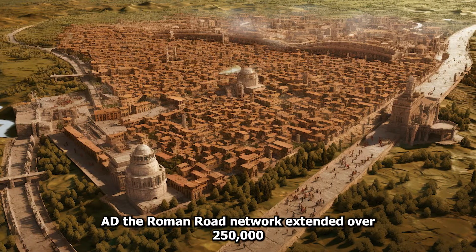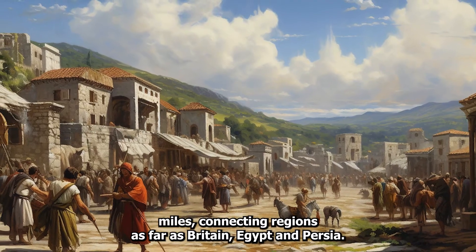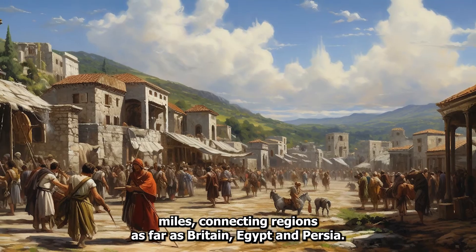By the 2nd century AD, the Roman road network extended over 250,000 miles, connecting regions as far as Britain, Egypt, and Persia.